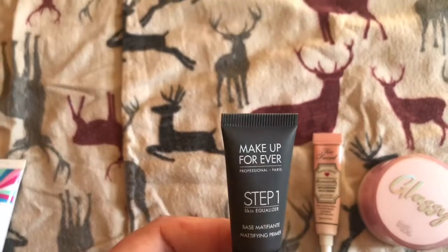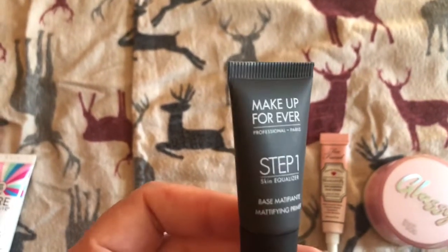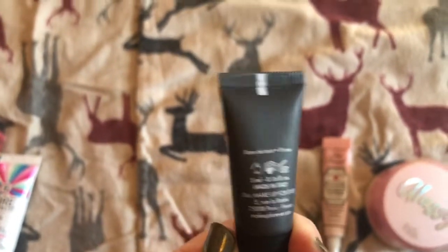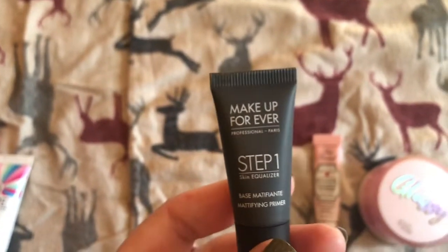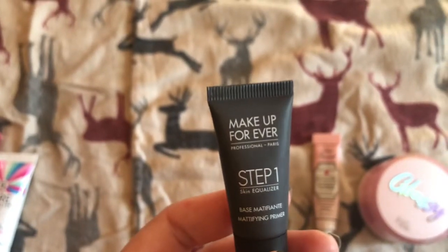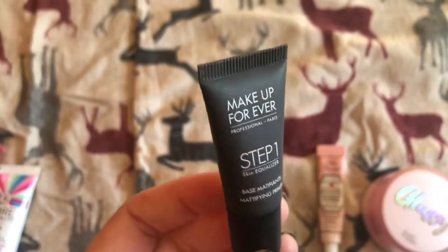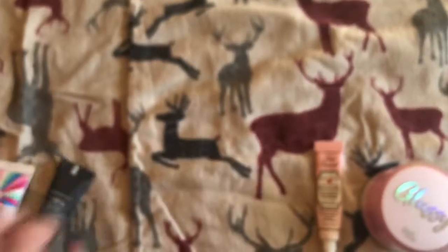Then I have this Makeup Forever mattifying primer. I've used it a few times, and I think it's made me a bit oilier. I want to use it one more time to see if I really like it or not.